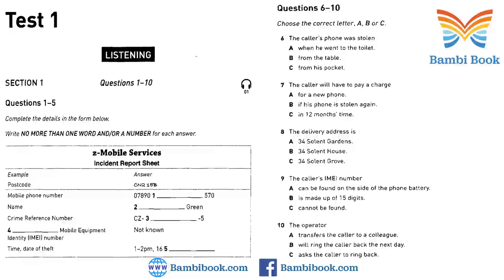Before you hear the rest of the conversation, you have some time to look at questions 6 to 10.